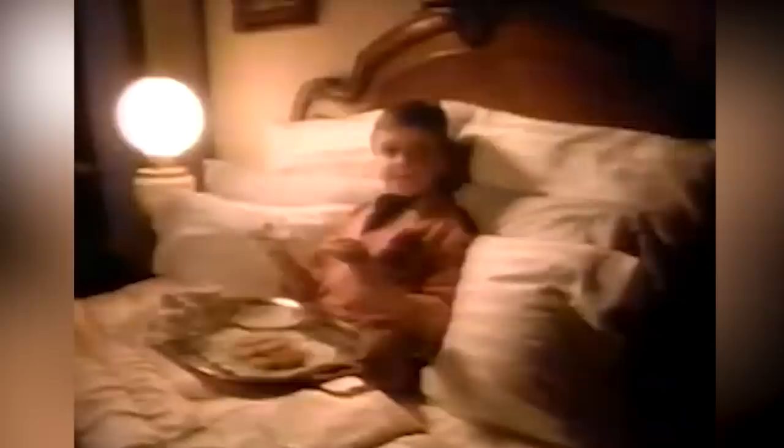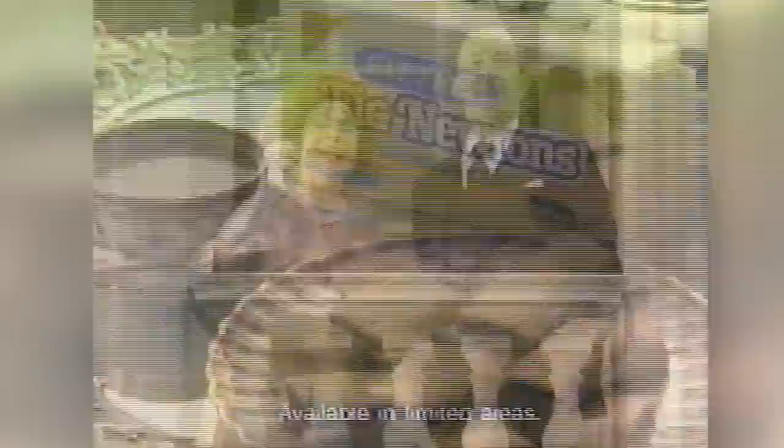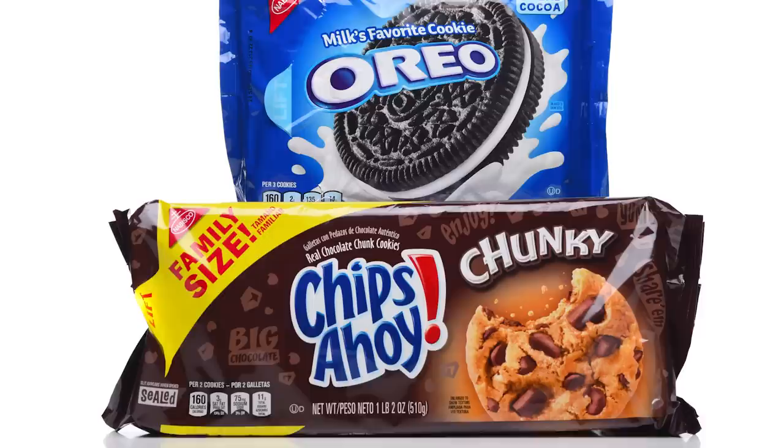But despite the controversy, there was a time when Fig Newtons could claim a spot among the top of the snack heap. In 1991, they were the third most popular cookie produced by Nabisco and the third most popular in the United States. In 1992, Nabisco launched a fat-free version and a new marketing campaign. Fig Newtons fit well into the era's low-fat dieting trends, and they were behind only Oreos and Chips Ahoy.